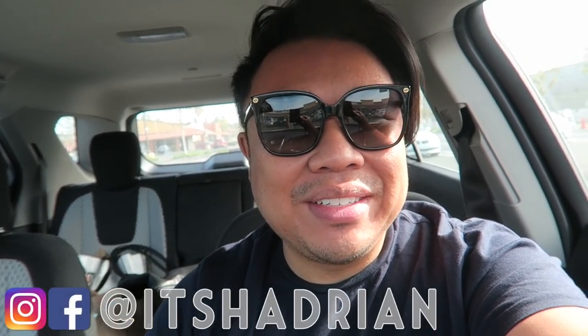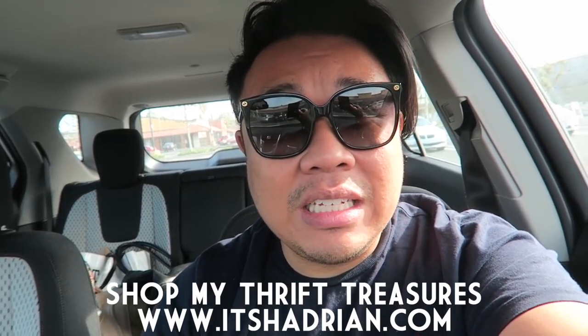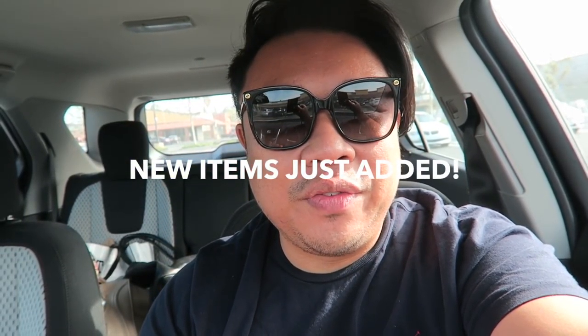Today we are at the Goodwill and I'm super excited to take you guys in there with me. So welcome to another edition of Goodwill Hunting. If you guys love thrifting and thrift hauls and handbag rehabs and vlogs, definitely subscribe to my channel. Hit the little subscribe button and hit the little bell to be notified when I do post a new video.